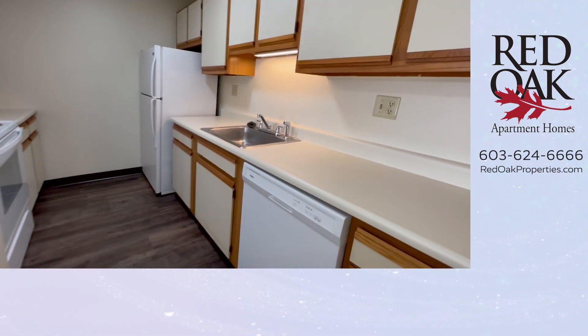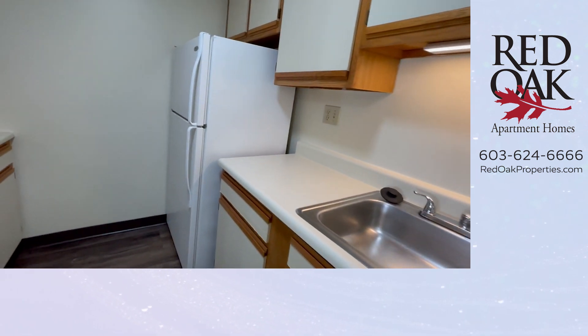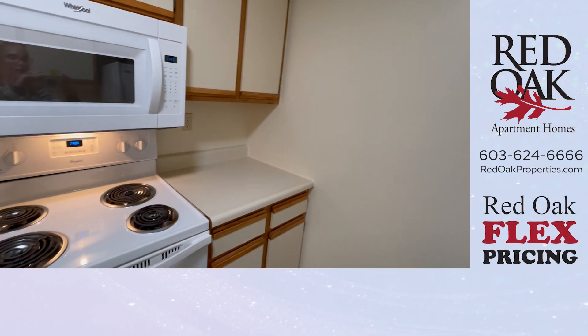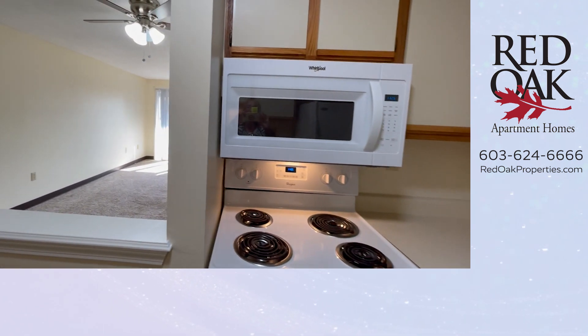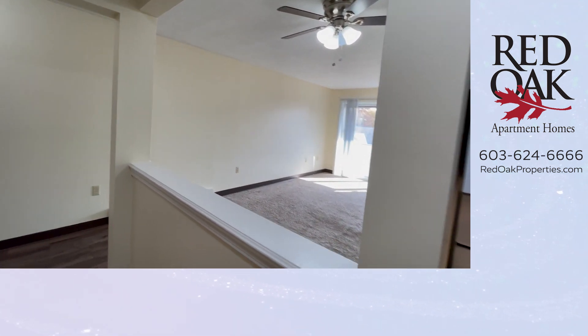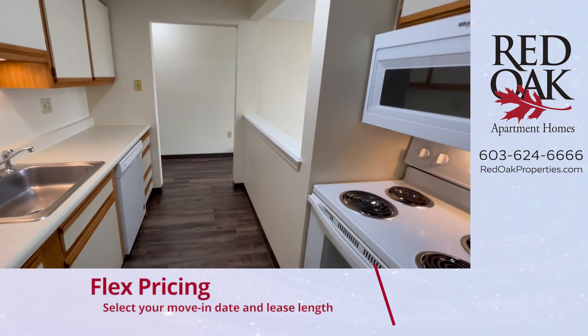You have a dishwasher, a stainless steel sink with disposal, and a full-sized refrigerator. On the other side here you have an electric range with an overhead mounted microwave and a great pass-through window to the dining and living area, which is an open concept as you'll see.